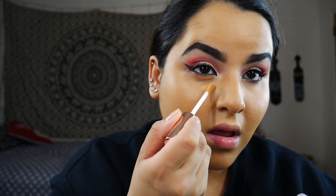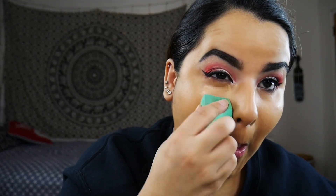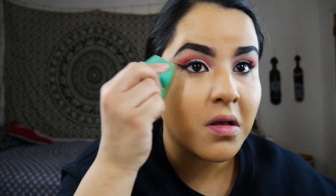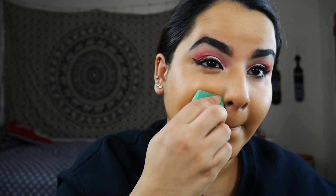I did use this concealer under my eyes today and something I noticed is that it wasn't meant to be a brightening concealer. I did cover it up with an actual brightening concealer, but this shade is actually the perfect match to my skin color, which is interesting. So I'd use this more as a cover concealer rather than an under-eye concealer, but I'm so happy that BoxyCharm is starting off the new year with complexion items — that makes me super excited for the future.